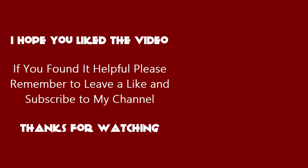All product details and links are in the video description. I hope you liked the video — if you found it helpful, please remember to leave a like.